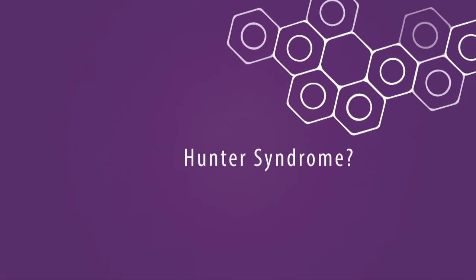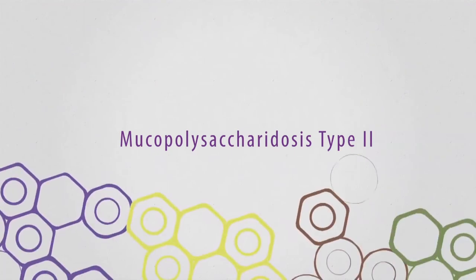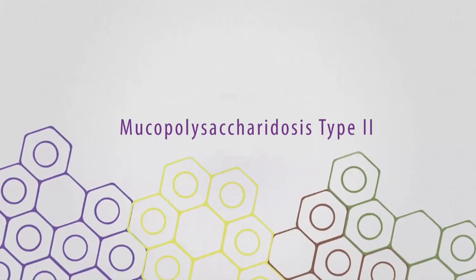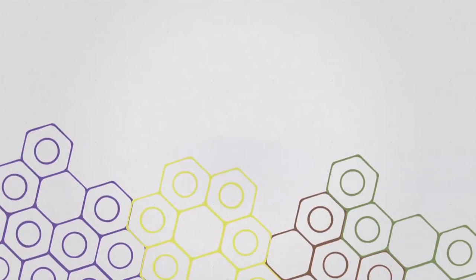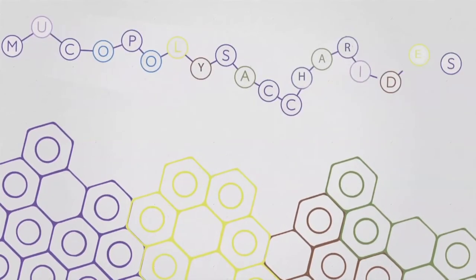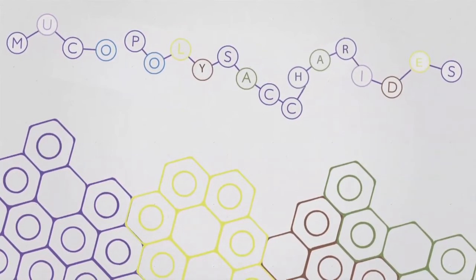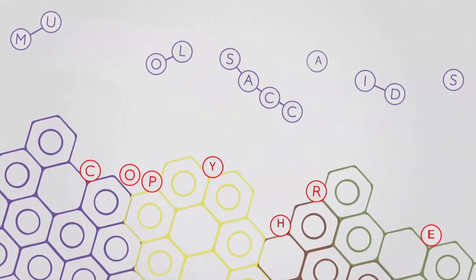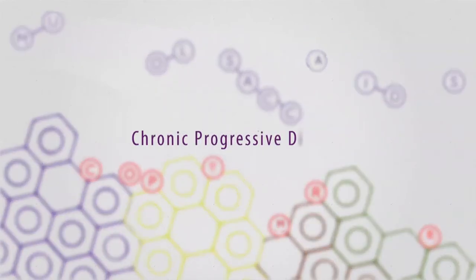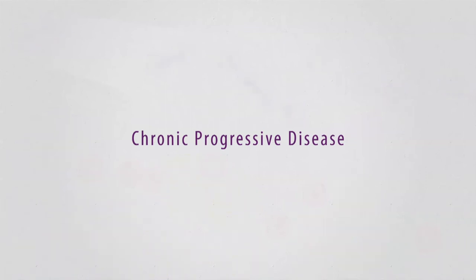What is Hunter syndrome? Hunter syndrome, also known as mucopolysaccharidosis type 2, is a lysosomal storage disorder caused by the deficiency or absence of the lysosomal enzyme iduronate 2 sulfatase, I2S. I2S is required for the degradation of specific glycosaminoglycans or GAGs. The deficiency or absence of I2S results in the harmful accumulation of GAGs in cells, tissues and organs throughout the body, causing chronic and progressive damage affecting the physical and mental capacities of patients to varying degrees.